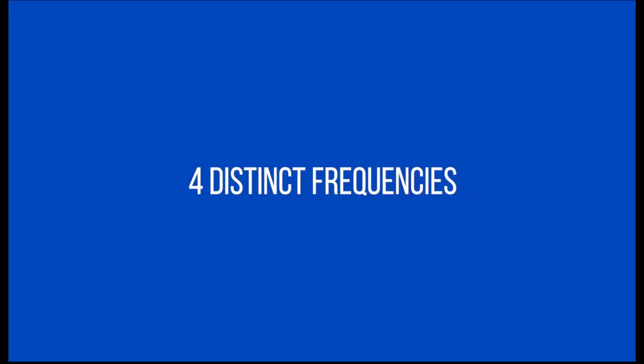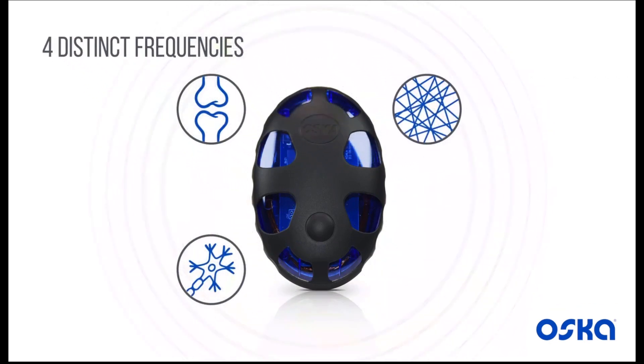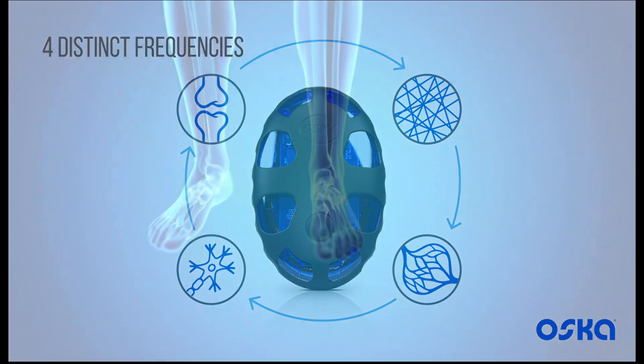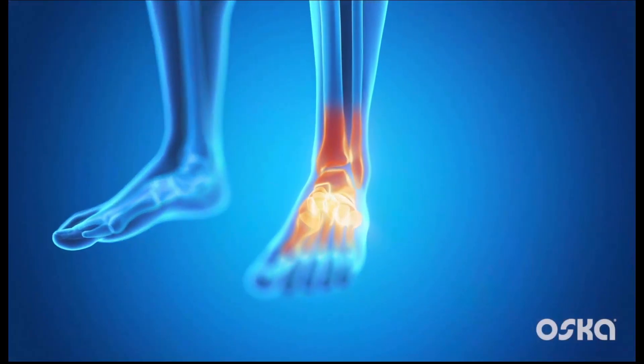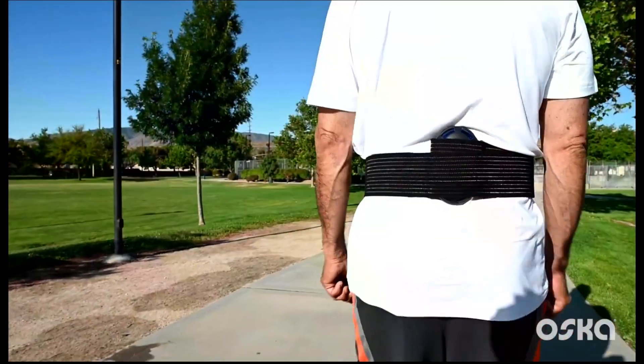OscarPulse cycles through four proprietary frequencies that hit distinct tissue types including bone, nerve, soft tissues and capillaries. OscarPulse will work to reduce the inflammation that is the root cause for most types of pain, but keep in mind PEMF works differently for everyone.